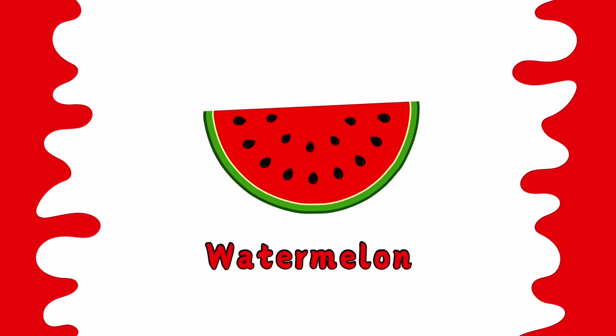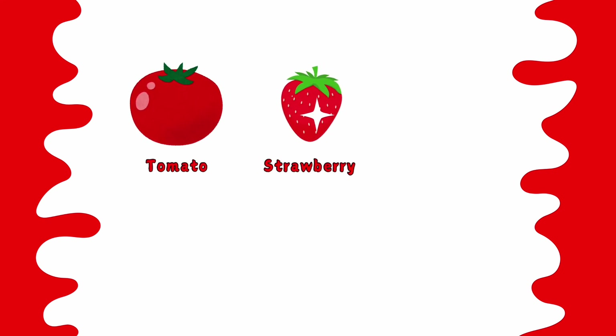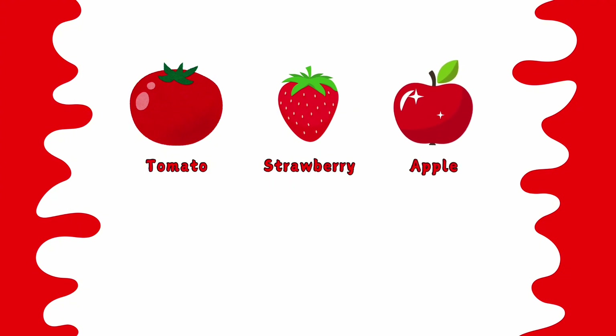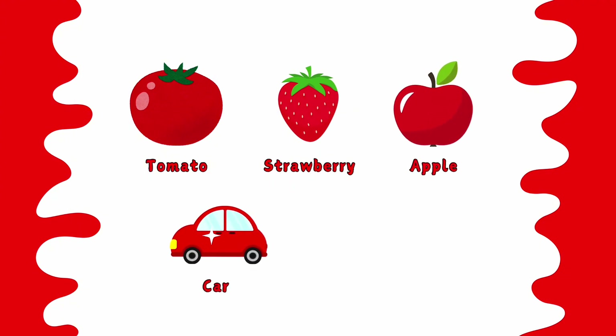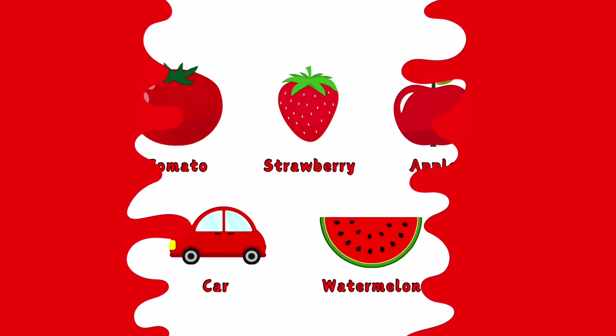Watermelon is red. Red tomato. Red strawberry. Red apple. Red car. Red watermelon. This is red color.